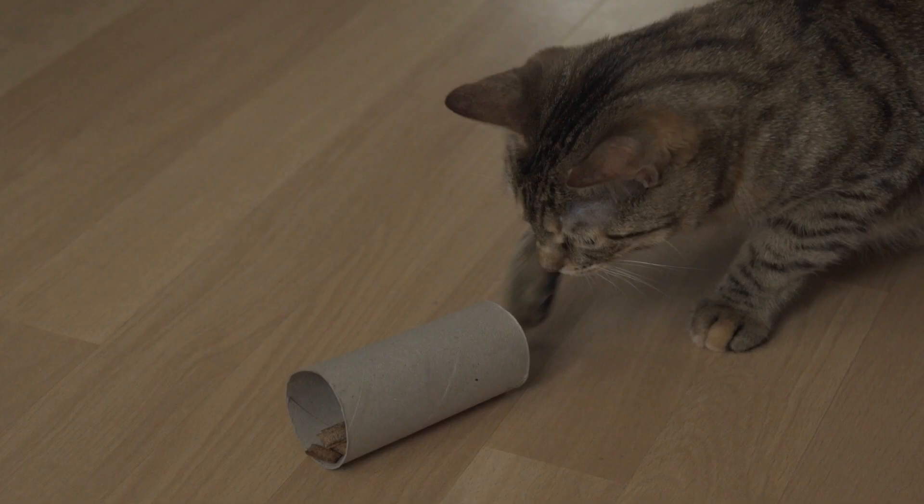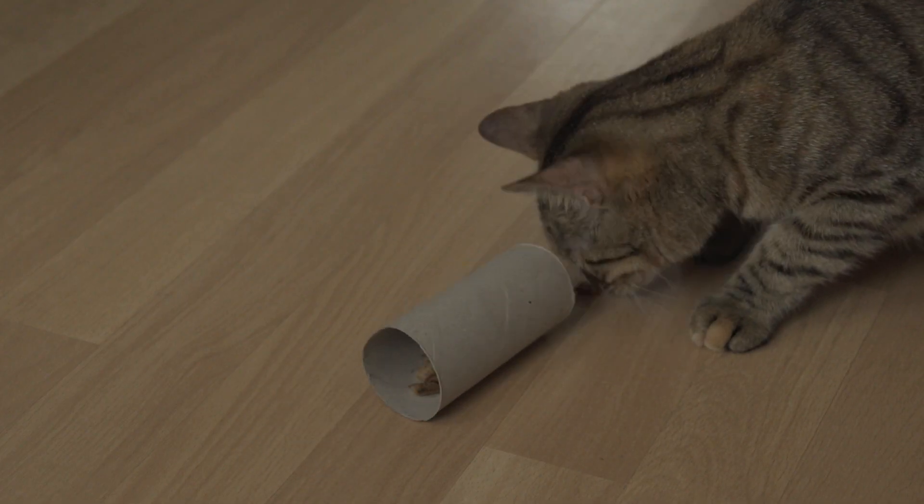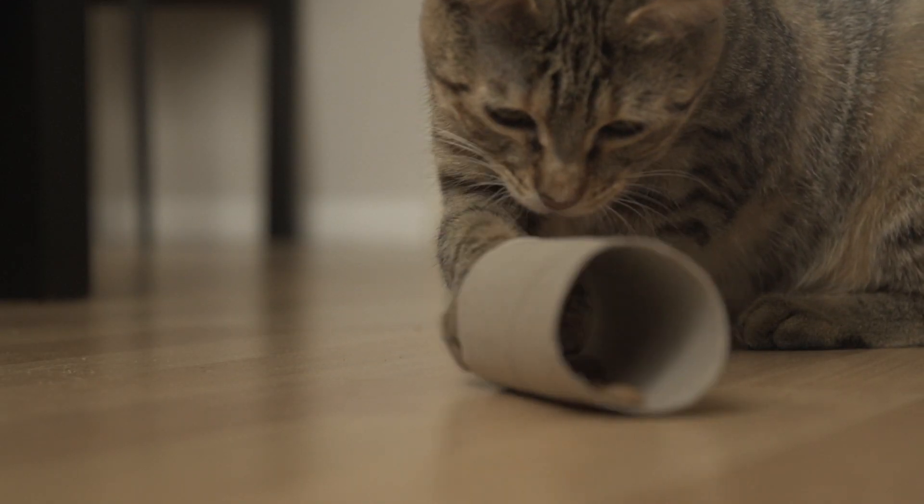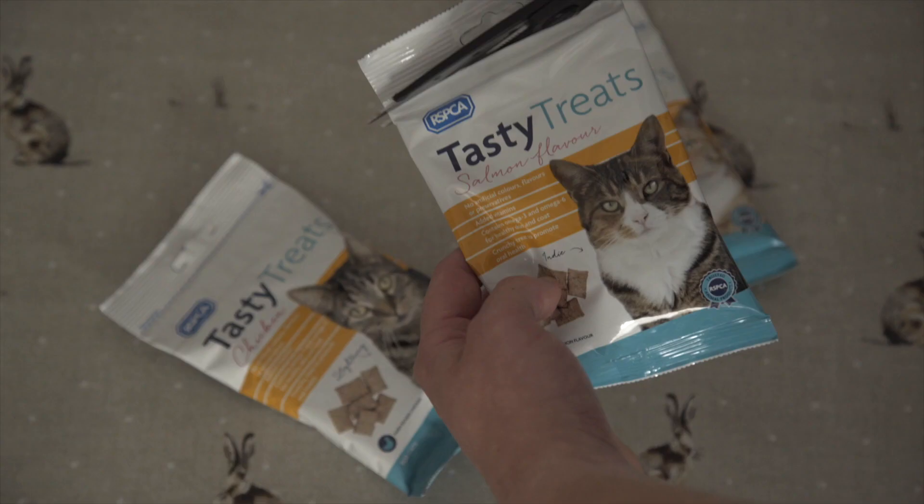But you can easily get your cat's brain and body moving by using puzzle feeders as a more natural way of giving them their food. Puzzle feeders come in all shapes and sizes and can be used with wet and dry food or treats. Here are our top tips for getting your cat started with puzzle feeders.